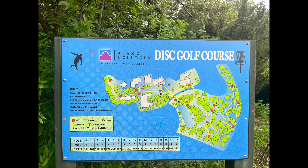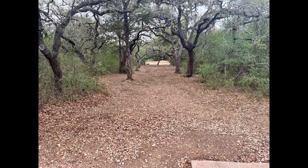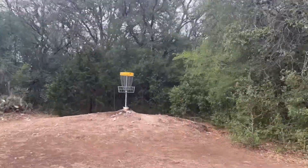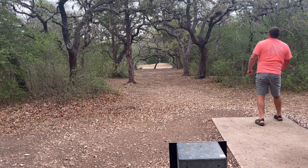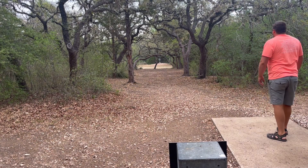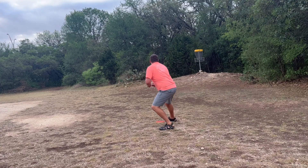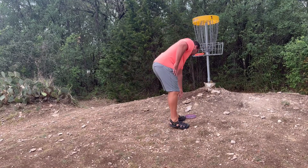Welcome to Northwest Vista College in San Antonio, Texas. This is going to be the last Texas course for a little bit — we're about to move on through New Mexico and up north. Hole one is going to be a tunnel shot. This course was very unique, a little short, but it definitely made up for it with these technical shots. You have either the sidearm or backhand option, and the basket is actually pushed back a little further than what it looks like at the end of the tunnel.